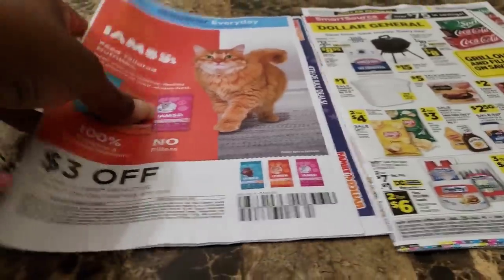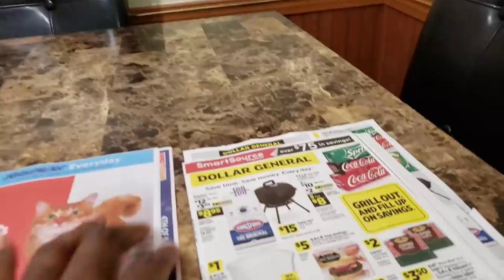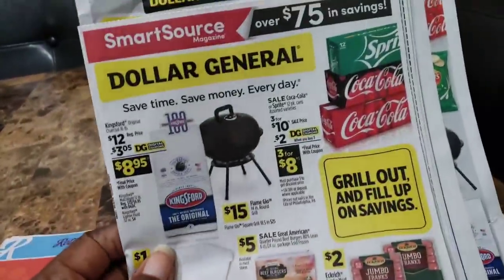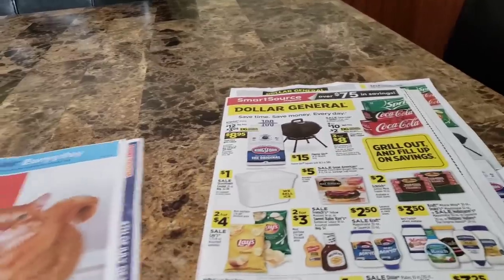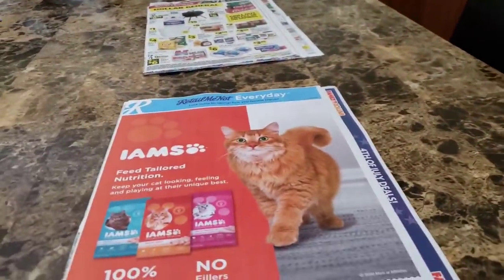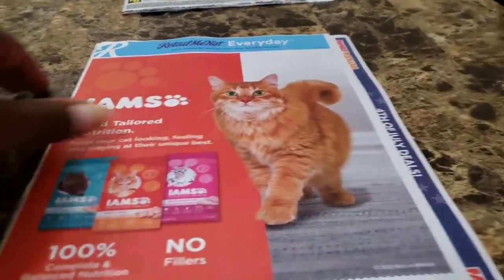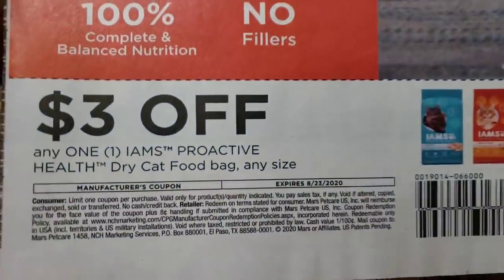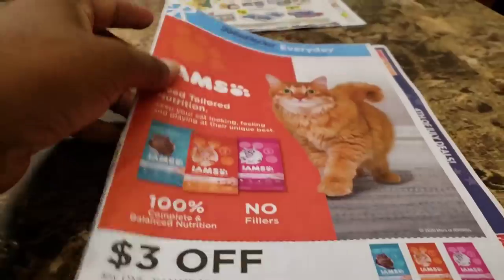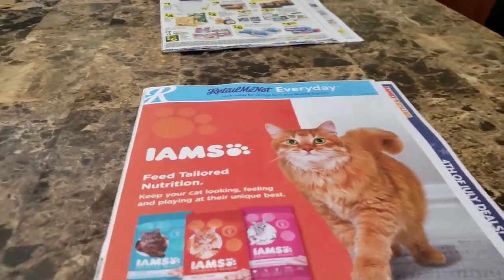We have a Retail Me Not here and a Smart Source here. The Retail Me Not feels a little thin, so we are going to go over the Retail Me Not first and see what we have. Let me turn this light up some. Okay, first we have three dollars off.